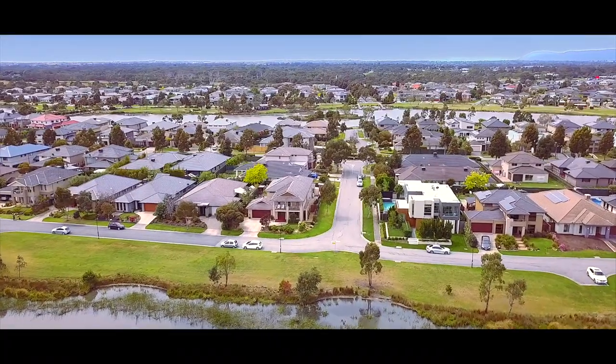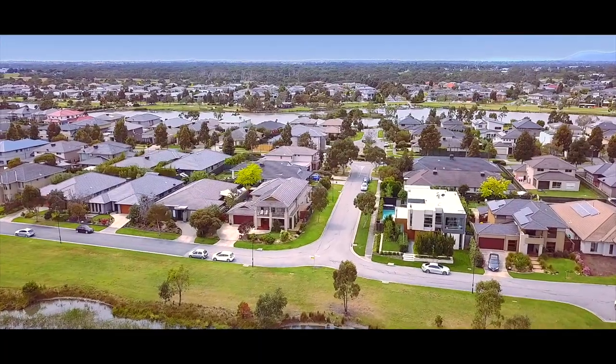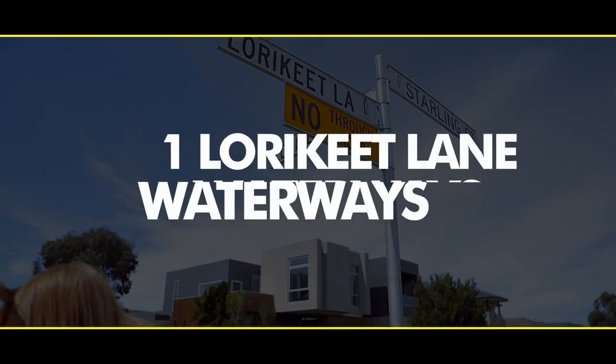This magnificent five bedroom home is positioned perfectly between the waterways lake and the wetland, giving you the best of both worlds. I'm Genevieve Hill from Ray White Paterson Lakes and welcome to number one Lauriquette Lane Waterways.